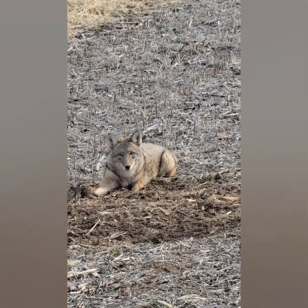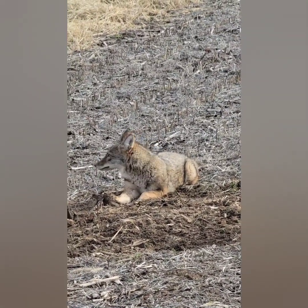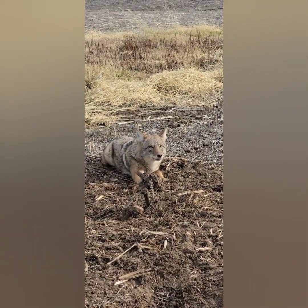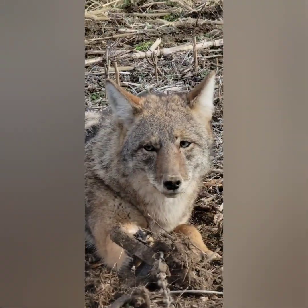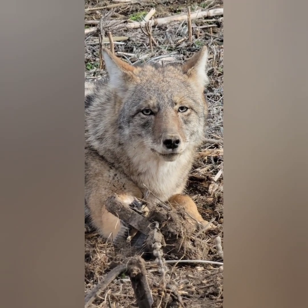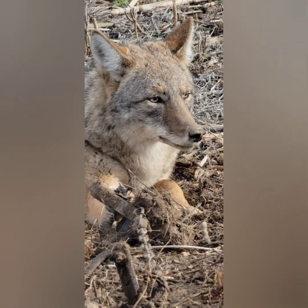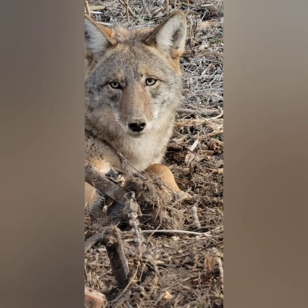All right boys, we'll take one more peek at this guy just because I love coyotes. You're like, what the heck is that? You ain't no guy.